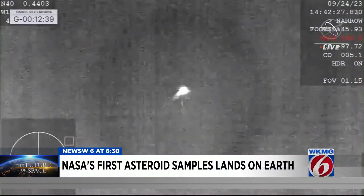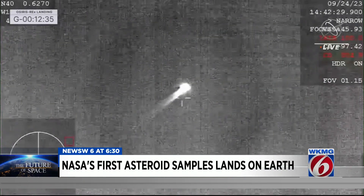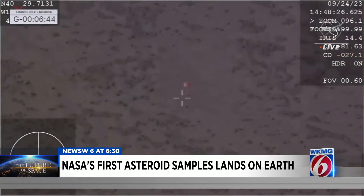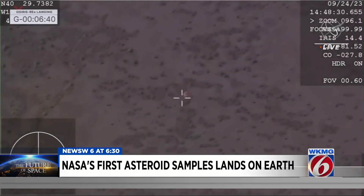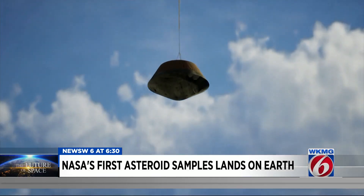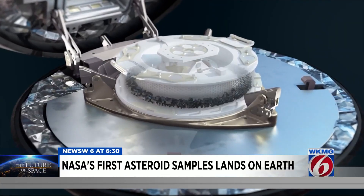A great view of that SRC heating up as it enters into Earth's atmosphere — an exciting return Sunday morning. NASA's first asteroid samples landing over this remote military land in Utah at 10:52 Eastern Time. It's all part of the OSIRIS-REx mission, and it's the first U.S. mission to collect a sample from an asteroid.